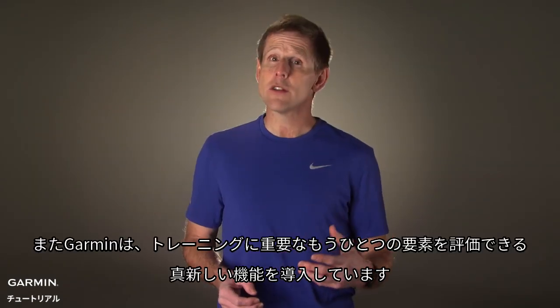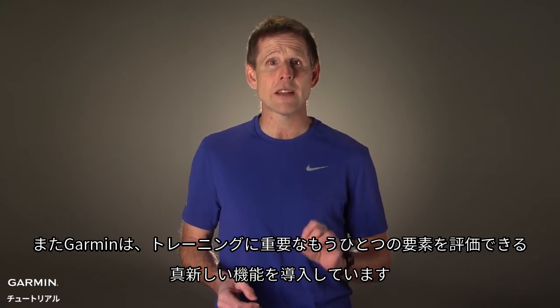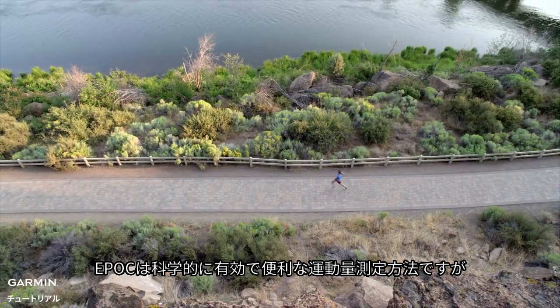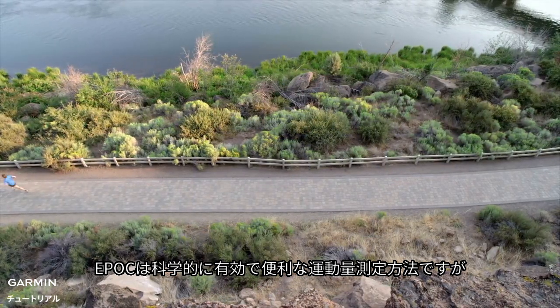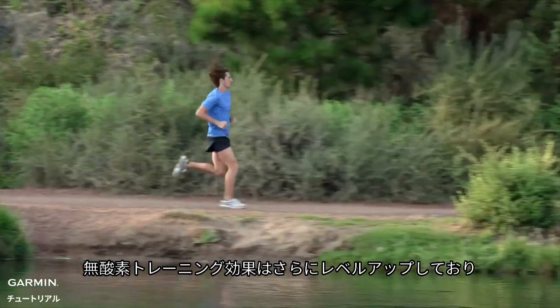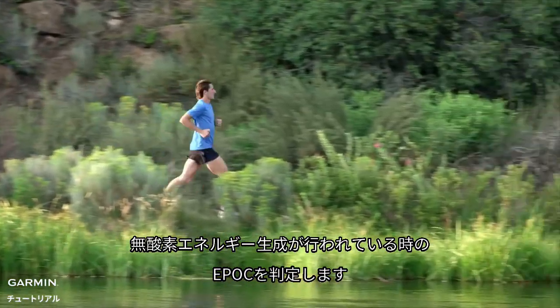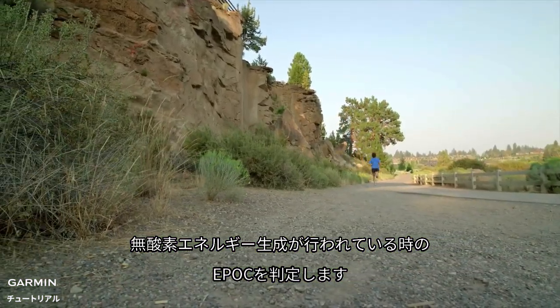Garmin is also introducing a brand new feature designed to help you assess another important aspect of your training: anaerobic training effect. While EPOC is a convenient and scientifically valid way to measure your exercise dose, the anaerobic training effect takes this one step further and determines that portion of EPOC resulting from when your anaerobic energy production systems are engaged.